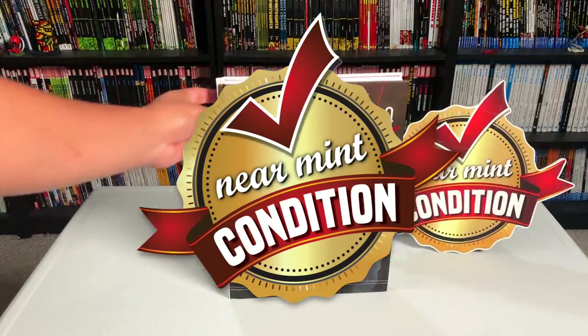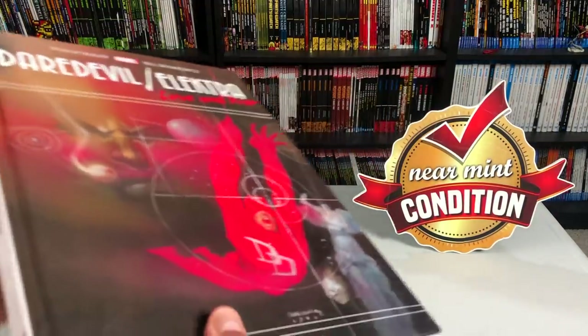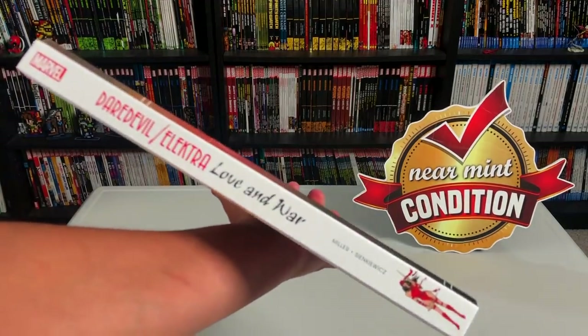Before I get started, I want to thank Marvel Comics and David Gabriel for sending us a copy of this gallery edition.